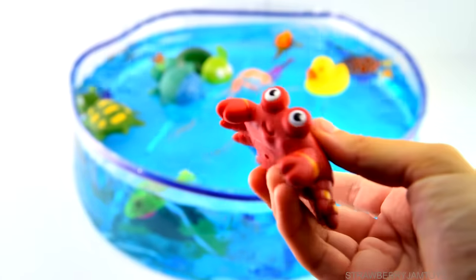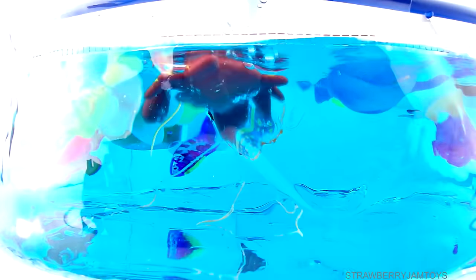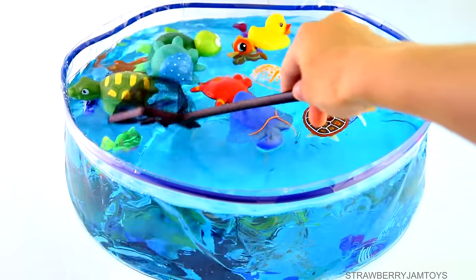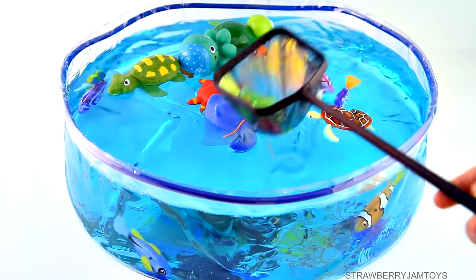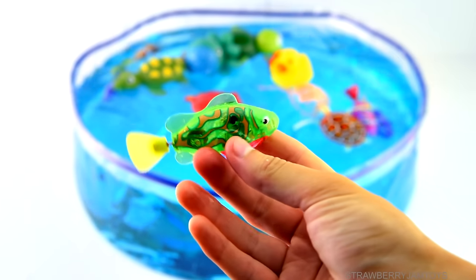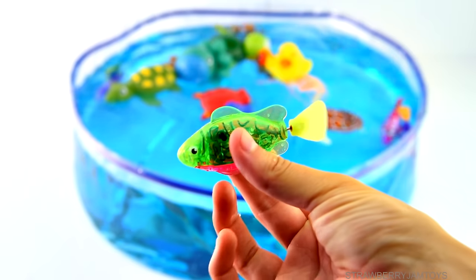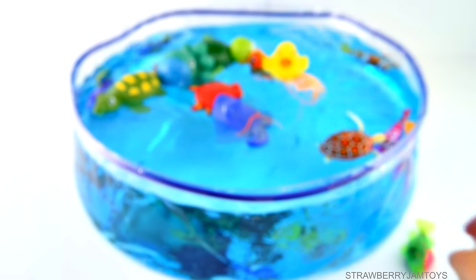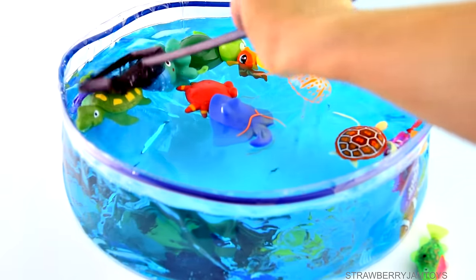Comment below and tell me which animal you'd like to see dive into the pool. Alright, let's catch our robot fish. A green and pink fish — oh, look at the tail go! Alright, let's catch our next fish.